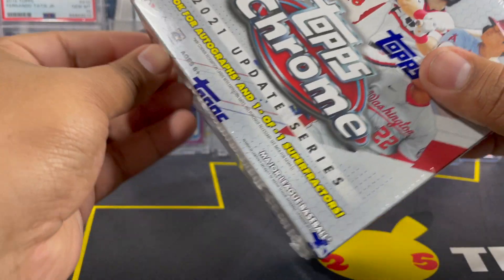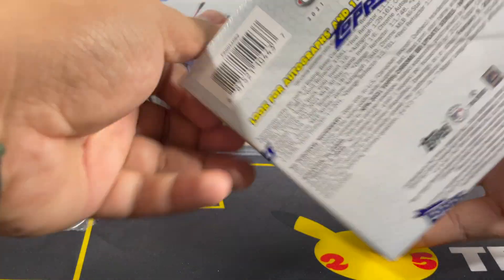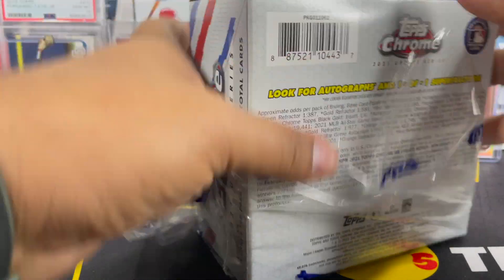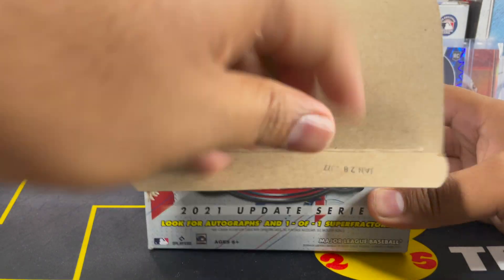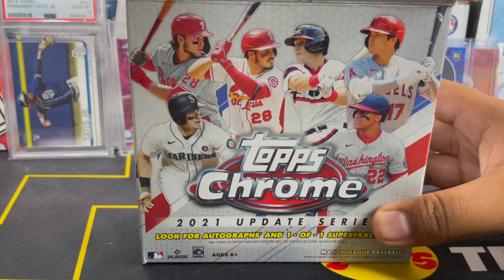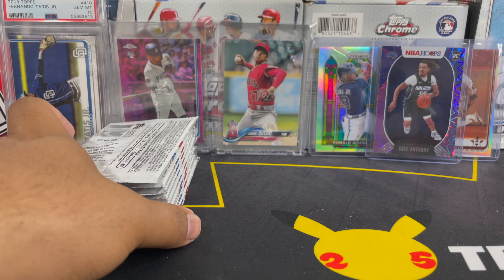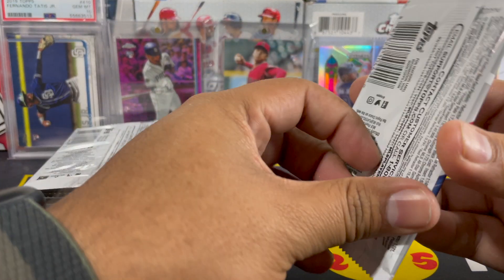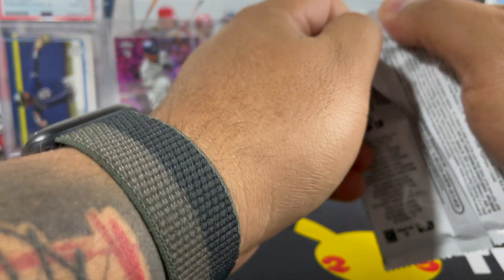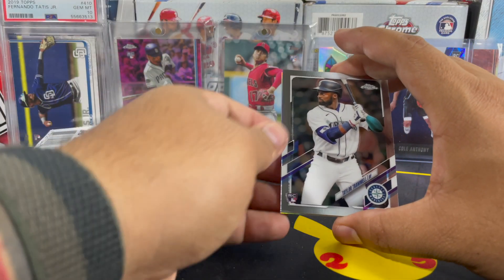Now we're gonna get into this mega box. As you guys know, I love Topps Chrome — it's probably the product that I've been opening the most of. I wasn't sure if Barnes and Nobles was gonna have anything. As you guys saw, I was hoping they had some more Donruss, but they didn't. But that's okay — they had something, which is what we want. We don't want the shelves to be empty.